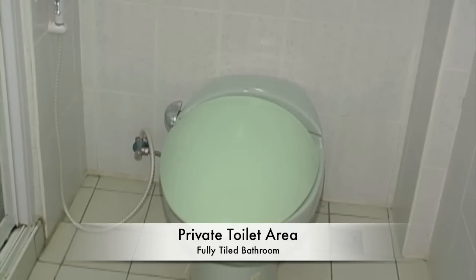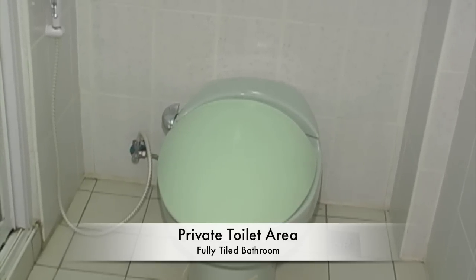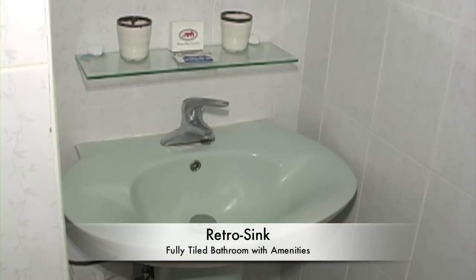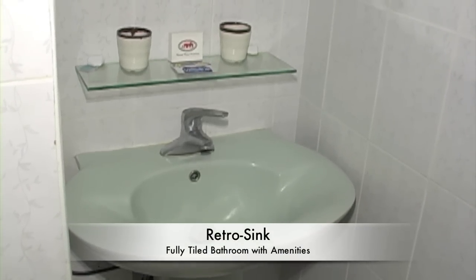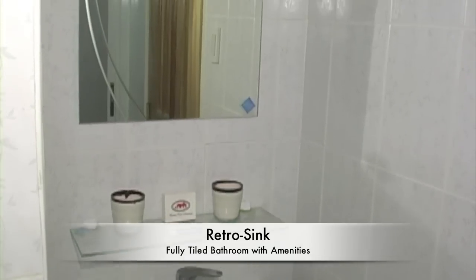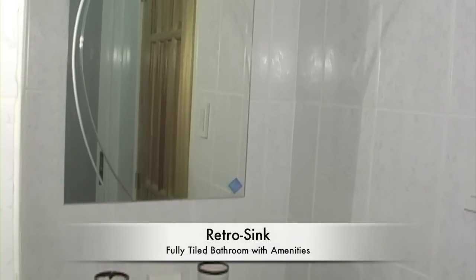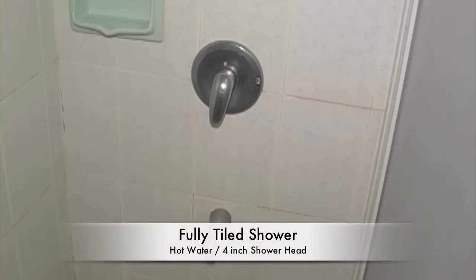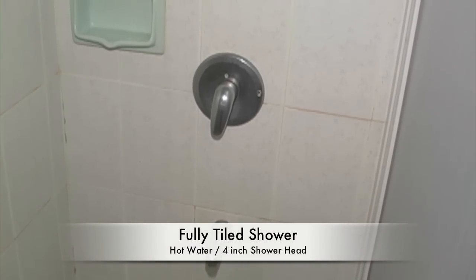The toilets in the hotel — the Buena Casa Hotel — are all fully tiled and very clean. Here we see the sink area; it's a retro sink. All bathroom amenities are provided, including soaps and shampoos.